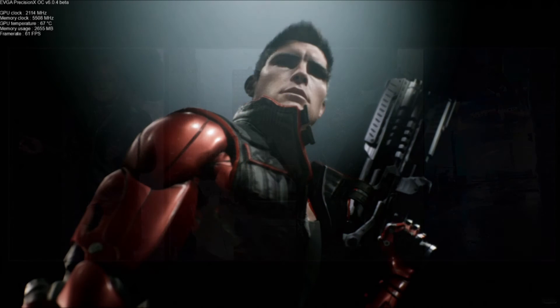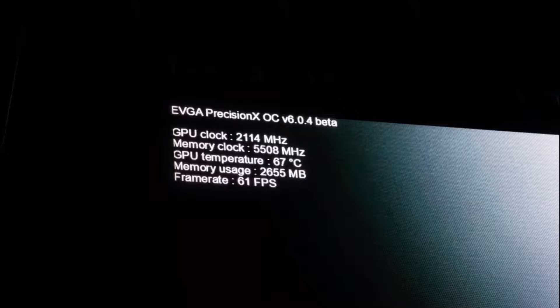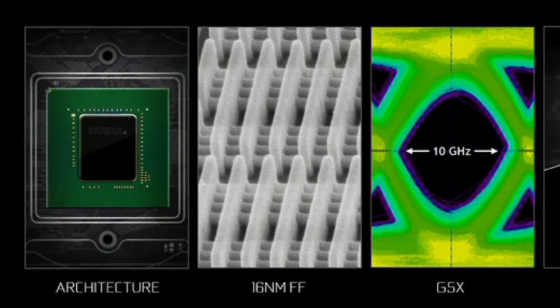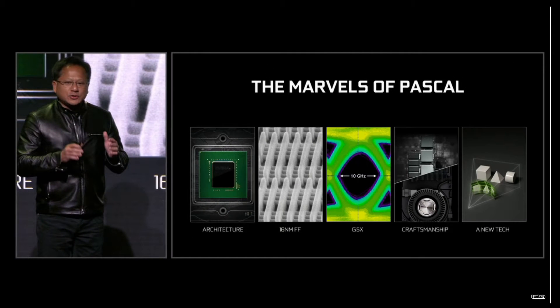They also showed a live cinematic showcase of very high-detail characters from an Epic game. At the end they revealed the clock speeds and temperatures: it reached 2111 MHz clock speed at only 67 degrees on air cooling, which is extremely impressive. To achieve that kind of clock speed with the Maxwell architecture you needed LN2 cooling, and the GTX 1080 was doing it on air. Moving to the 16-nanometer FinFET process definitely paid off. This is only the GP104 core, so it's not a fully unlocked chip.